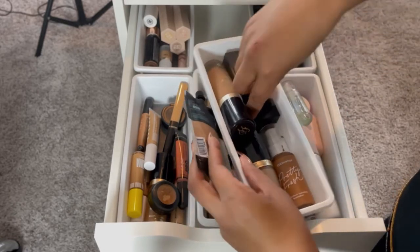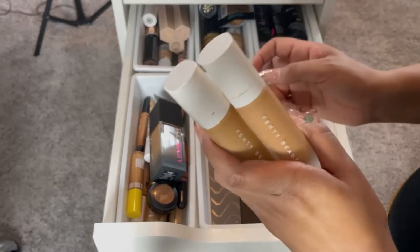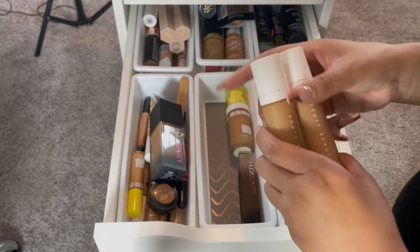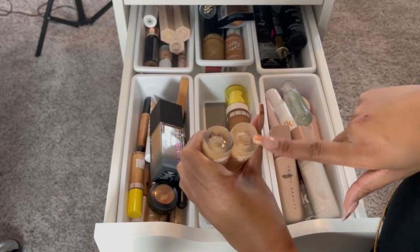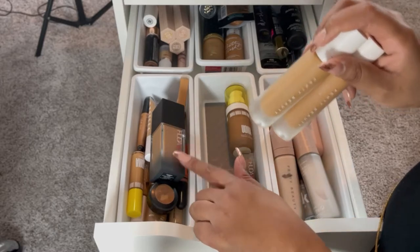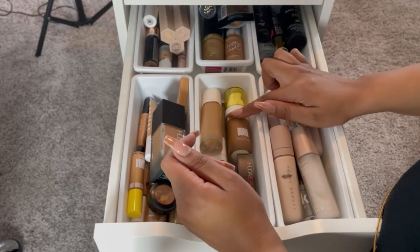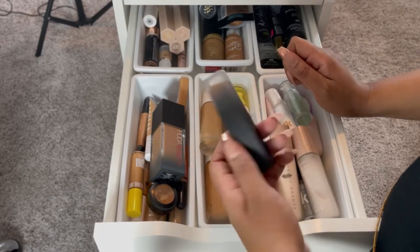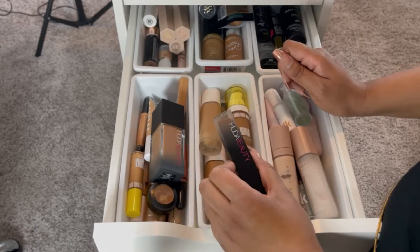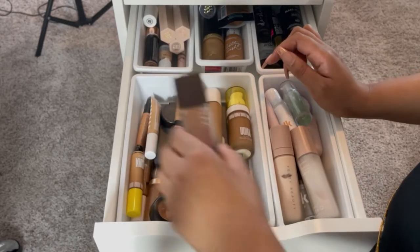Here are the rest of my foundations. I have two Fenty shades — the same thing happened as with Huda where the original shade was too orange. I was wearing the 370 but switched to the 345, which I like much better. I don't reach for Fenty as much though because I really fell in love with Huda. I also have the OMA Beauty foundation that I haven't used in a long time, and the Huda stick foundation I tried once but neither really blew me away.